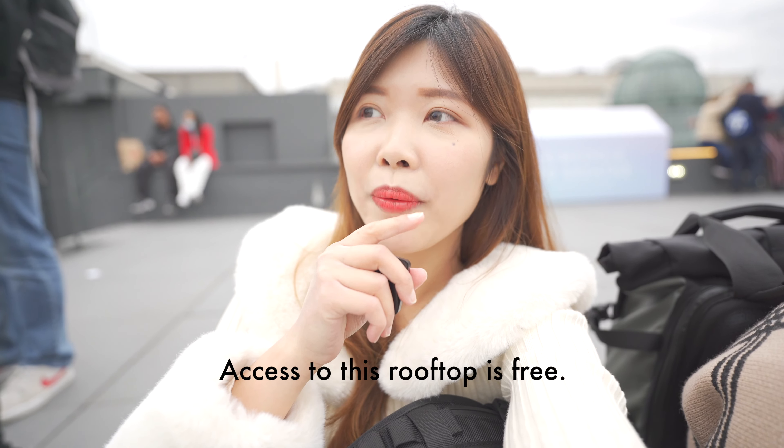We came to the Galeries Lafayette now, which is a department store. We came here because there is a rooftop where you can see the Eiffel Tower and the view of Paris. There are a lot of people here so it's quite hard to find a spot. I think this place would be great if it's sunny, but unfortunately today the weather is quite bad. It should be good when it's sunny, and it's also free to come. So if you have time and you come to Paris, you can go to Galeries Lafayette and head to the rooftop to see the view of Paris for free, even if you're not coming for shopping.